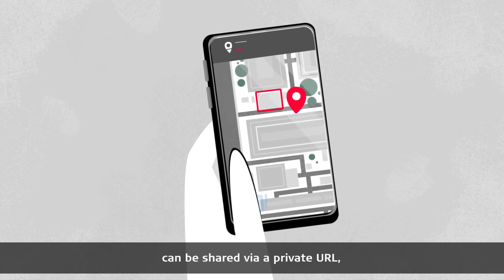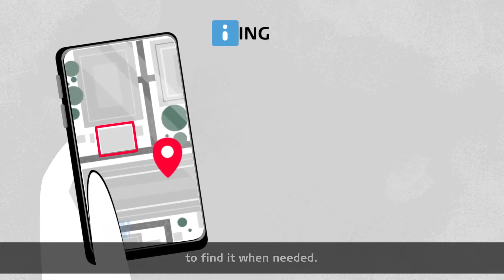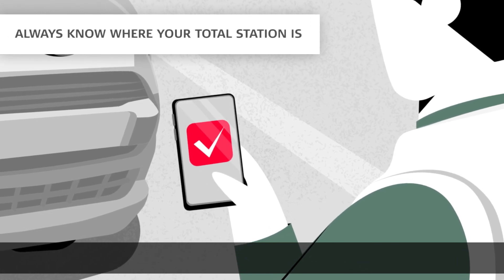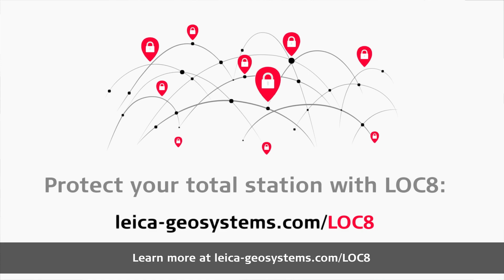The location of the instrument can be shared via a private URL, allowing people outside your personal account to find it when needed. Get total peace of mind with LOCK8 and never worry about your total station again. Learn more at leica-geosystems.com/LOCK8.